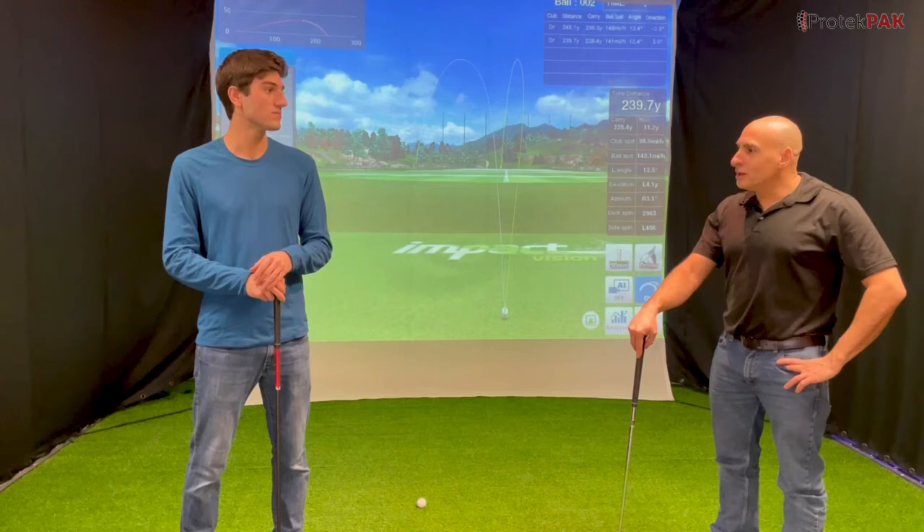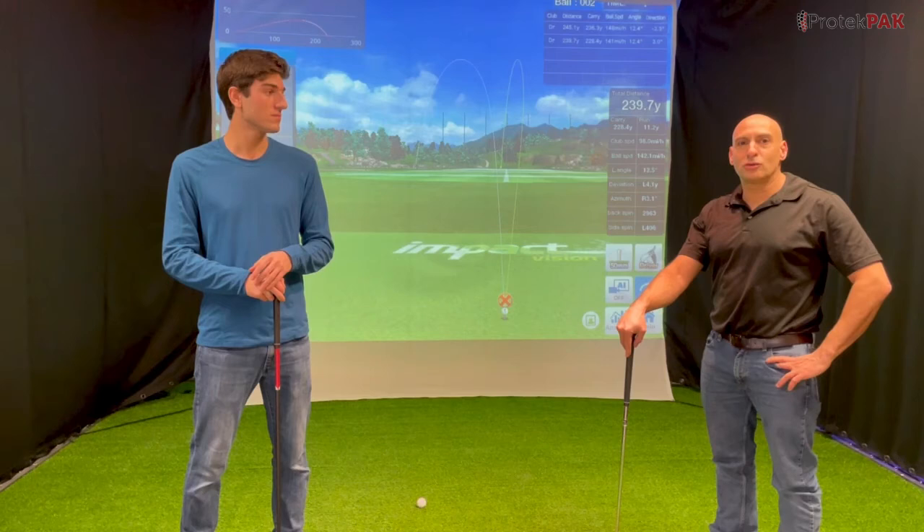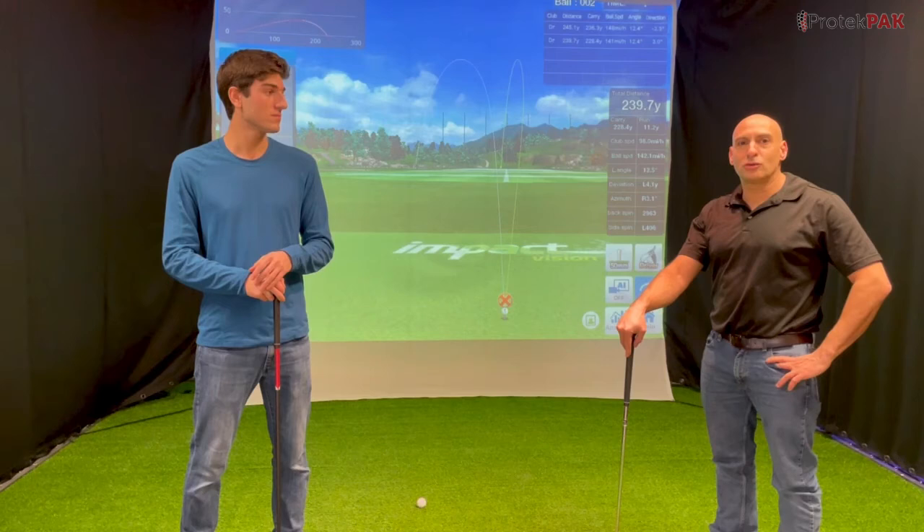Thank you for the opportunity to come and install at your place — another successful project from Protect Film, and looking forward to more successful projects. Yeah, and we look forward to continuing to have Protect Film in our facilities, and as we expand, we look forward to maintaining and continuing to install these in our facilities.